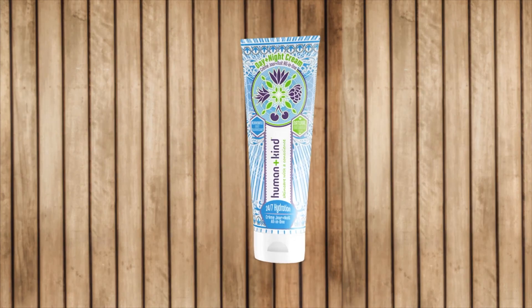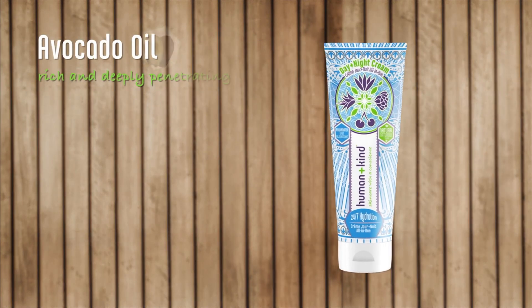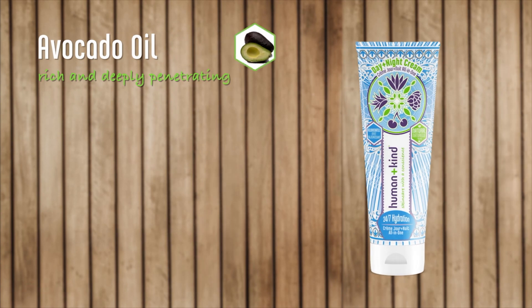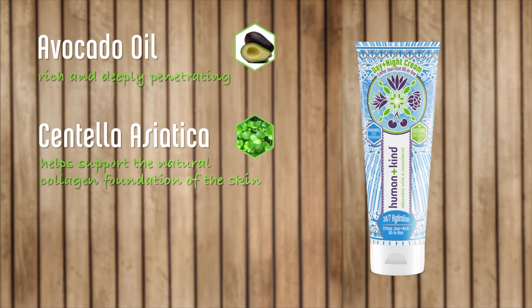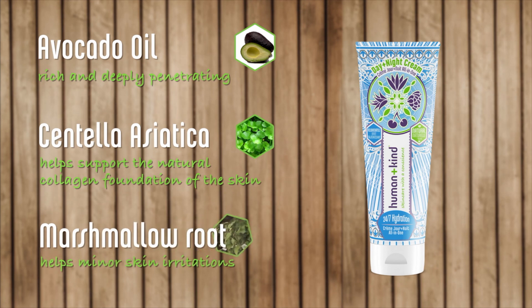Day & Night Cream is fortified with Avocado Oil, which is rich and deeply penetrating, making it an ideal product for dry skin. It also contains Centella Asiatica, which helps to support the natural collagen foundation of the skin and visually boost skin's elasticity. The addition of Marshmallow Root Extract helps minor skin irritations.